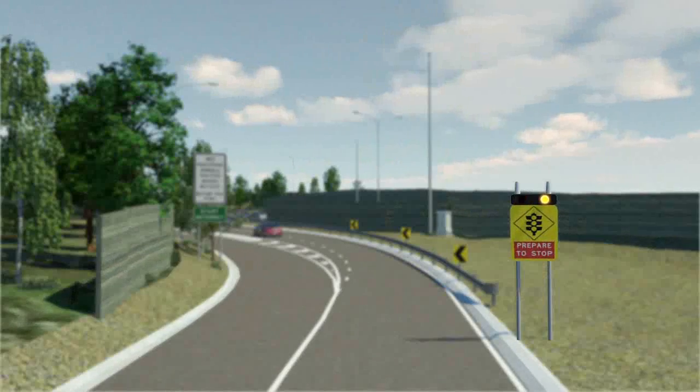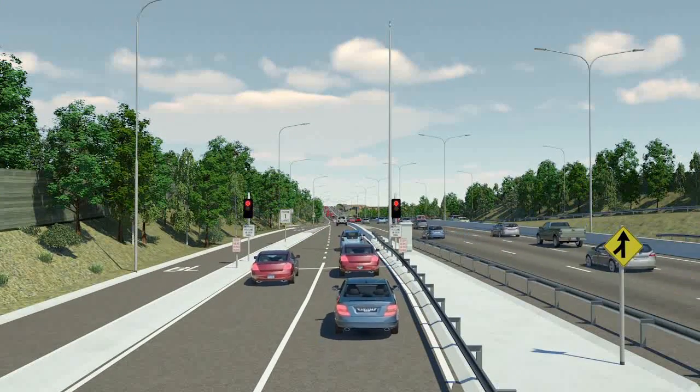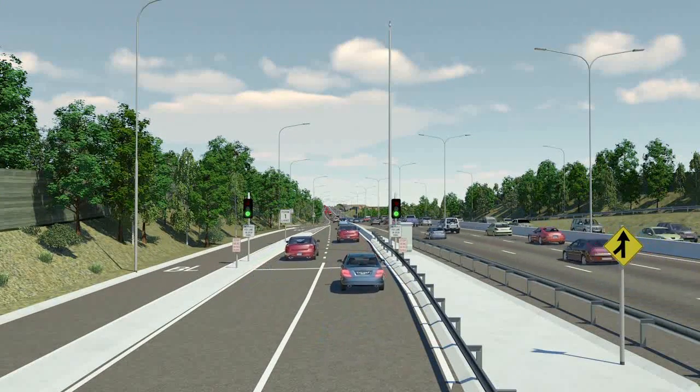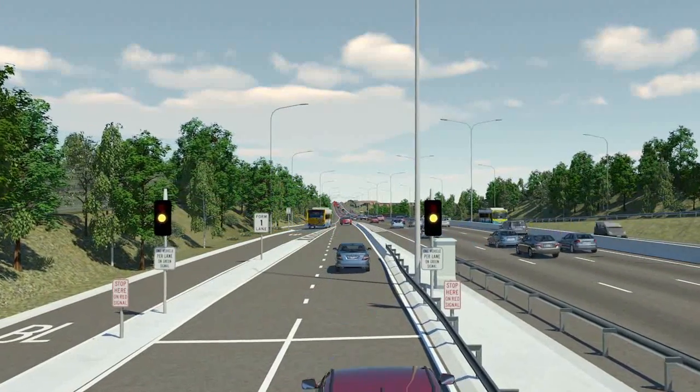As you approach the on-ramp, keep an eye out for flashing yellow traffic signs, warning you that the on-ramp traffic lights are in operation and that you should prepare to stop. As you proceed onto the motorway on-ramp, you will notice a pair of traffic lights at the entrance to the motorway. If the traffic light is red, you will need to come to a complete stop and wait a few seconds for the traffic lights to turn green before proceeding.